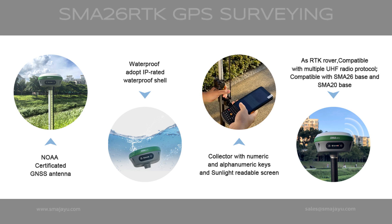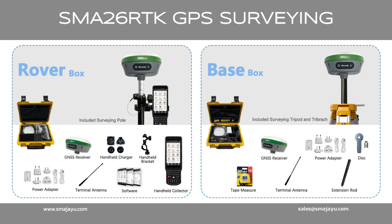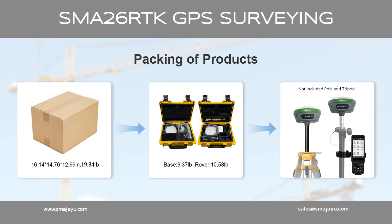Upgrade your surveying game with SMA-26 RTK's advanced tech. Welcome to inquire — Sema Jaiyu.